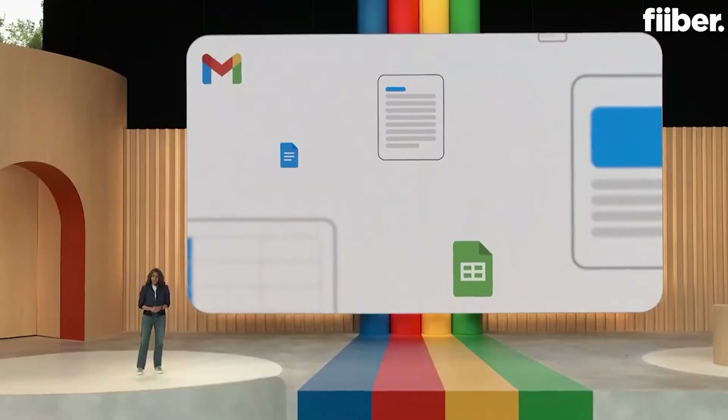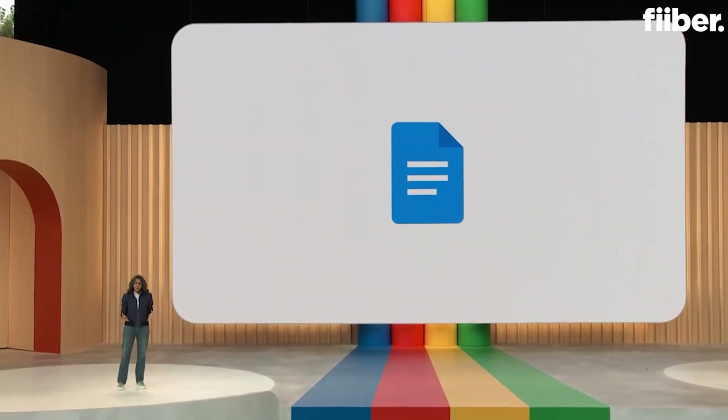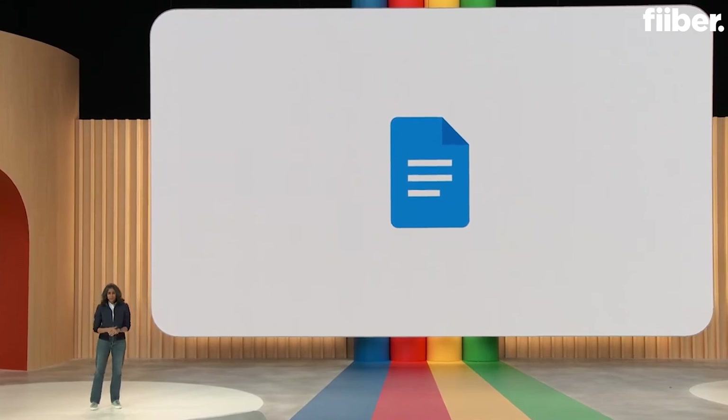Since then, we've been busy expanding these helpful features across more surfaces. Let me show you a few examples. One of our most popular use cases is the trusty job description. Every business, big or small, needs to hire people, and a good job description can make all the difference. Here's how Docs has been helping.